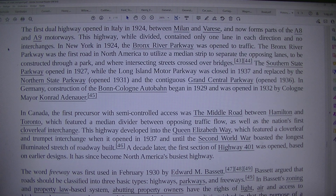In New York in 1924, the Bronx River Parkway was opened to traffic. The Bronx River Parkway was the first road in North America to utilize a median strip to separate the opposing lanes, to be constructed through a park, and where intersecting streets crossed over bridges.